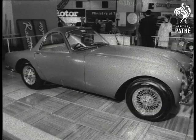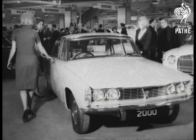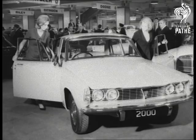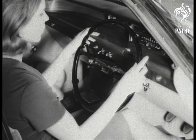Fancy a sports car? Morgan's the name — a 2-litre in the 110 mile-an-hour bracket. Rovers present a new model, the 2000: power with economy, lavish equipment, 100 miles an hour performance, quality guaranteed.